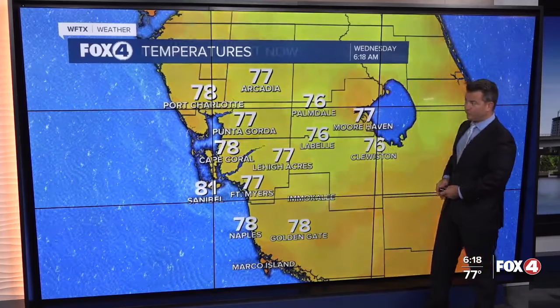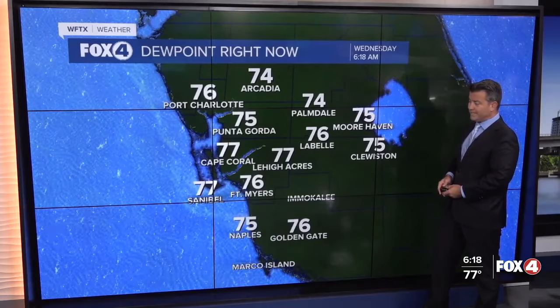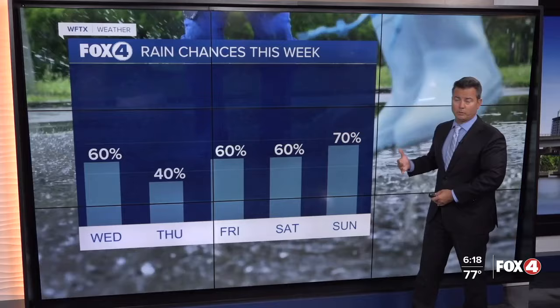Temperatures this morning: 77 in Fort Myers, 78 in Port Charlotte. You can see the dew point values sitting in the mid to upper 70s, so it's really sticky out there, and that humidity later on will make it feel more like the triple digits.